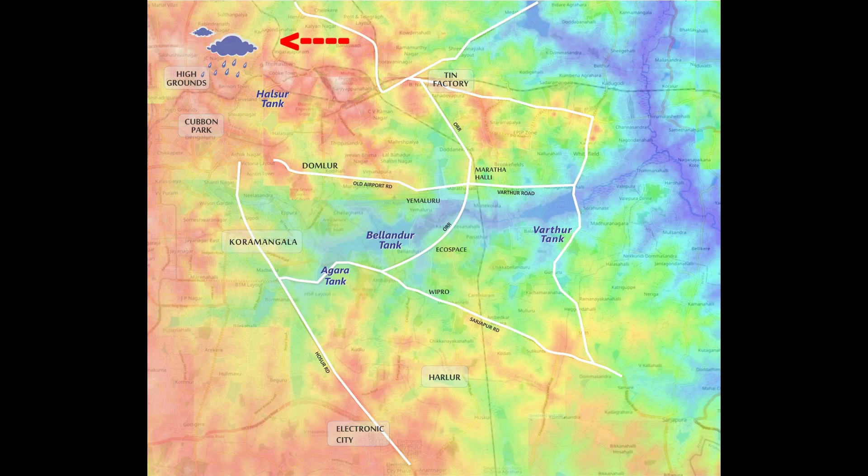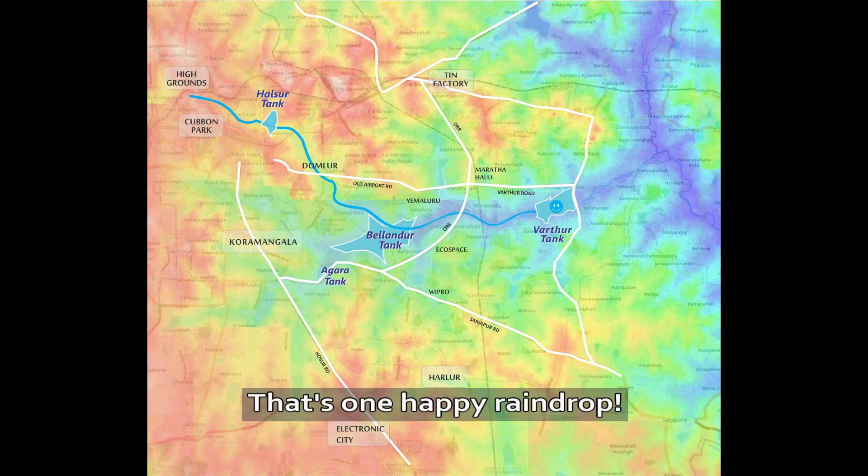Now let's see what happens when the cloud drops its raindrops. The first drop lands near High Grounds. The water flows to Alsur Tank, then to Tamlur, then to Velandur Tank, and eventually to Vartur. That's one happy raindrop.